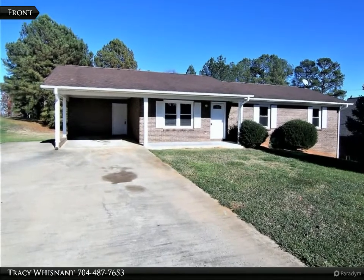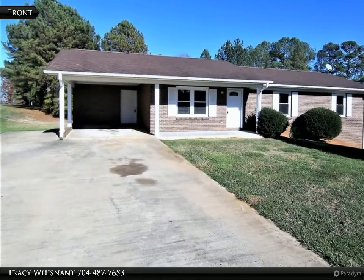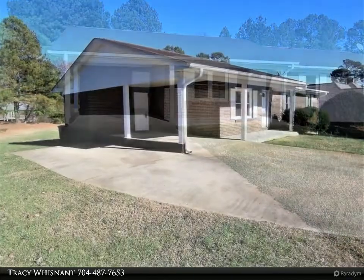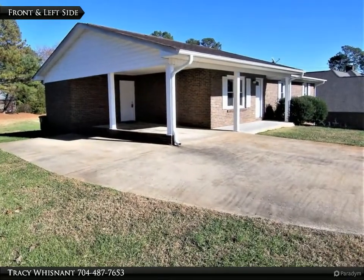This Remax Select Property video is presented by Tracy Wisnett. Three-bedroom, one-and-a-half-bath brick ranch home with basement on approximately .45-acre in Greater Shelby.